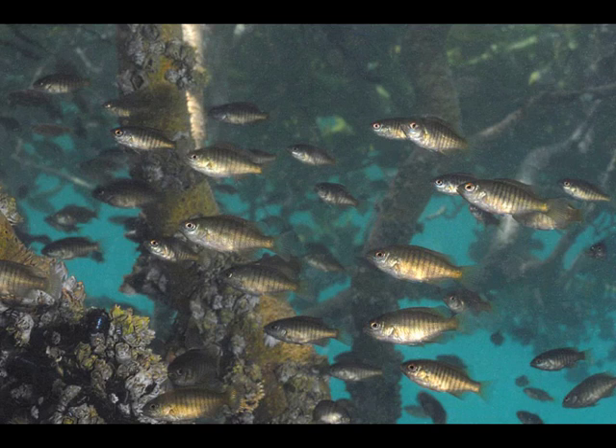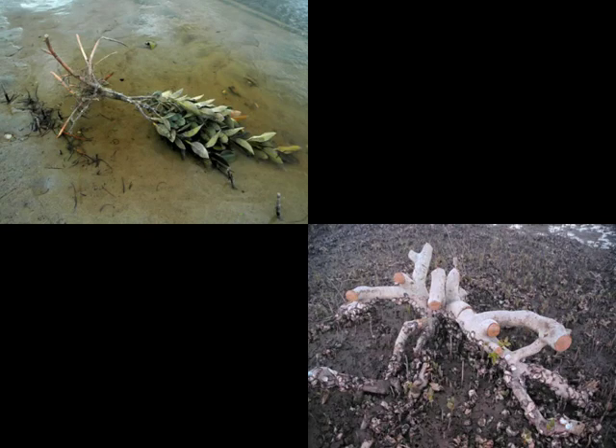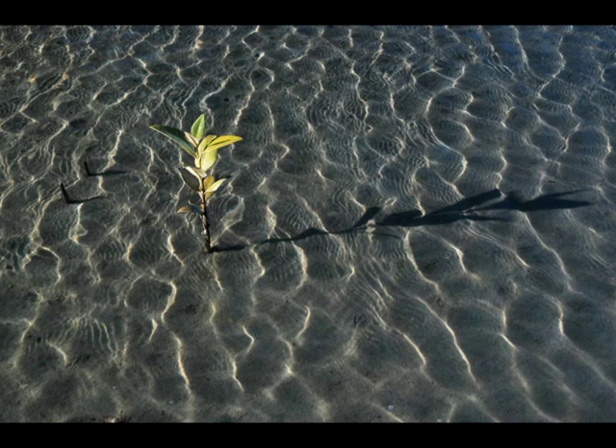Thousands of juvenile parore settle from their planktonic larval phase into the mangroves. Only 20 millimetres long, they quickly develop the stripes typical of the adults. When the tide drops they move into shallow channels, returning to the mangroves when the tide rises. Some local landowners are upset that mangroves are spreading in front of their properties, and recently 40-year-old mangroves have been chainsawed illegally. The Auckland Regional Council has a new policy recognising the value of mangroves but also their potential nuisance, and permits can be obtained for pulling seedlings and limited removal of mature trees.